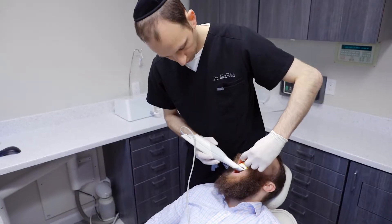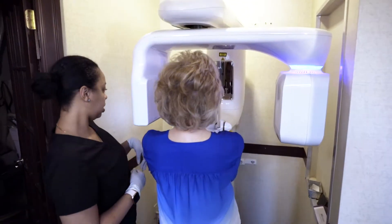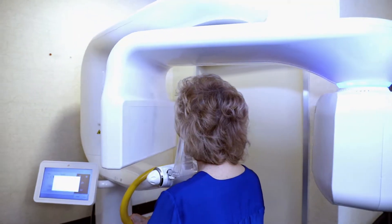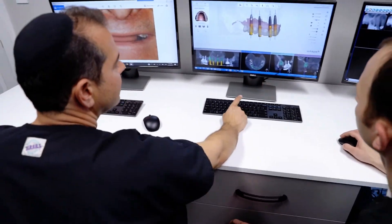Technology in dentistry is very exciting. We see things that we've never been able to do before. We have digital scans, which take intraoral scans of a patient's mouth, CT scanning, which is a quick scan that goes around the patient's head. The CT scan combined with the intraoral scan allows us to plan the implant and plan the tooth restoration.